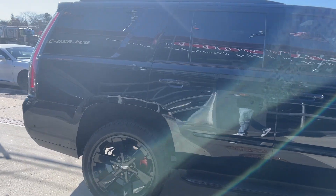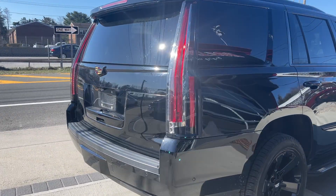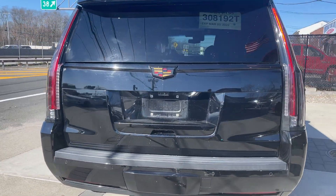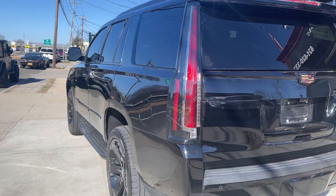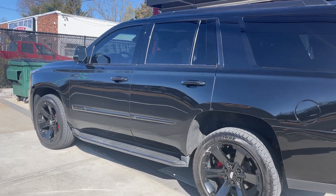A hundred and seven thousand original miles, always maintained. I just drove this truck — it runs and drives excellent. All the options: moonroof, captain's chairs in the rear, rear entertainment — factory. Just a really clean truck.